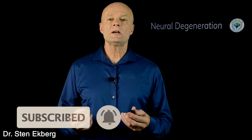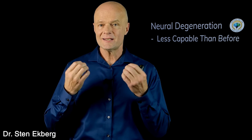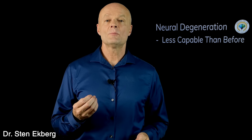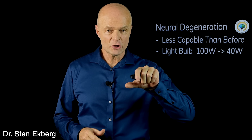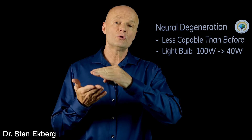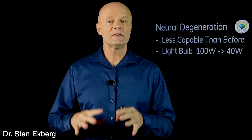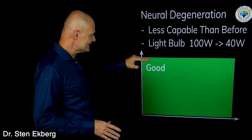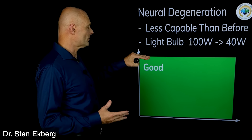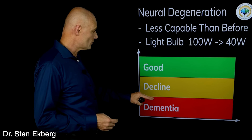At the very basic level, dementia means there is neural degeneration — the brain cells, the neural tissue, the tissue that sends and processes signals, just isn't working as well as it used to. One way to think about this is a light bulb. If you start with 100 watts, you can really brighten a room. But if a dimmer starts turning the power down to 40, 25, or 10 watts, the light bulb isn't burning so brightly. The same holds true with dementia — the brain just isn't working as well as it used to. So if the function starts declining, at some level it's not working well enough and we have dementia.